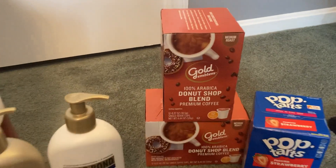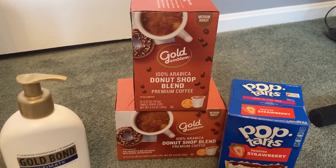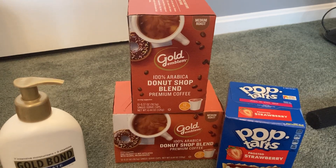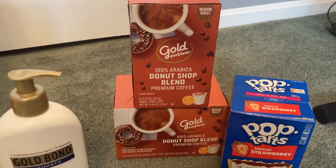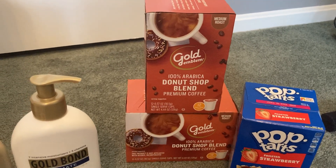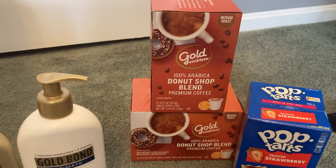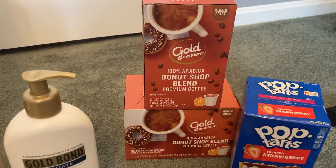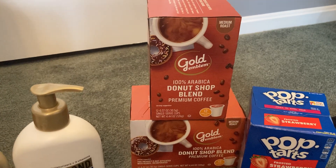Another deal that won't give extra bucks but is really good is on Gold Emblem coffee. This week it's buy one, get one free, and they are $7.99, so you get two boxes for $7.99. There's also a 50-cent app-only coupon for Gold Emblem coffee — you need to go on the CVS app to clip it. I also had a $3 off $8 Gold Emblem coffee CRT. After coupons, my final cost for both boxes was $4.49, or about $2.50 each — a fantastic price for coffee.